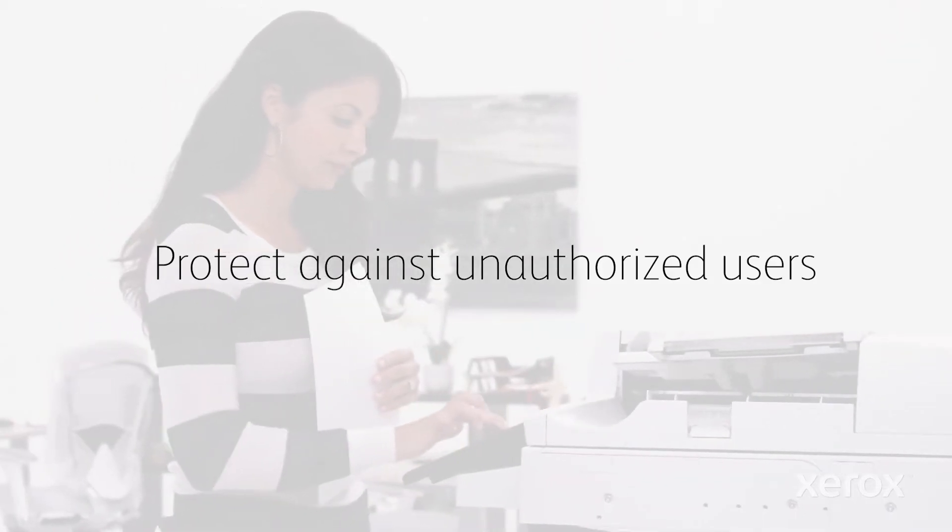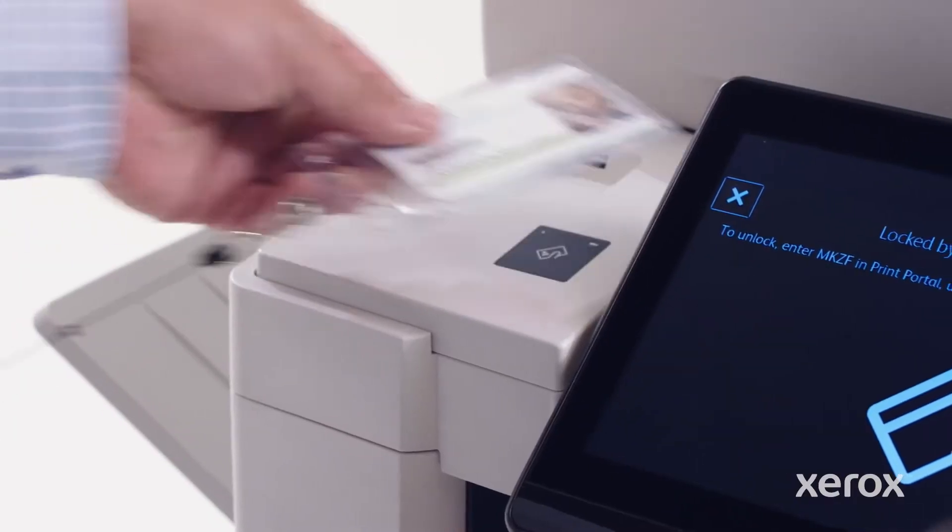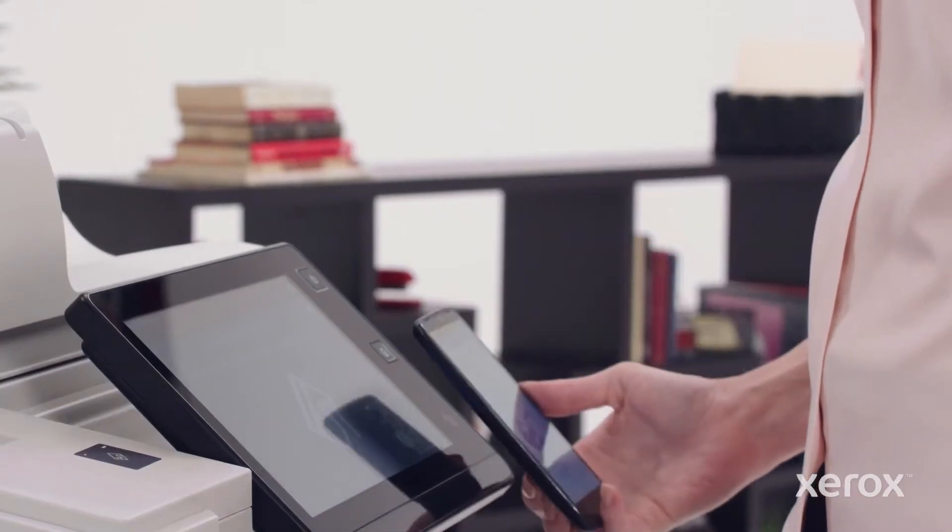Flexible authentication and access control allows you to unlock services with a code, card swipe, scan, or tap of a smartphone.